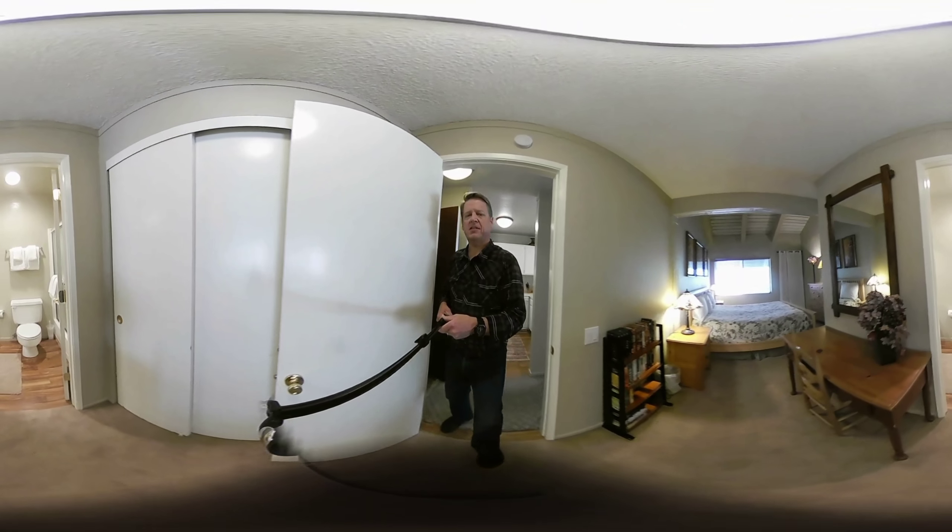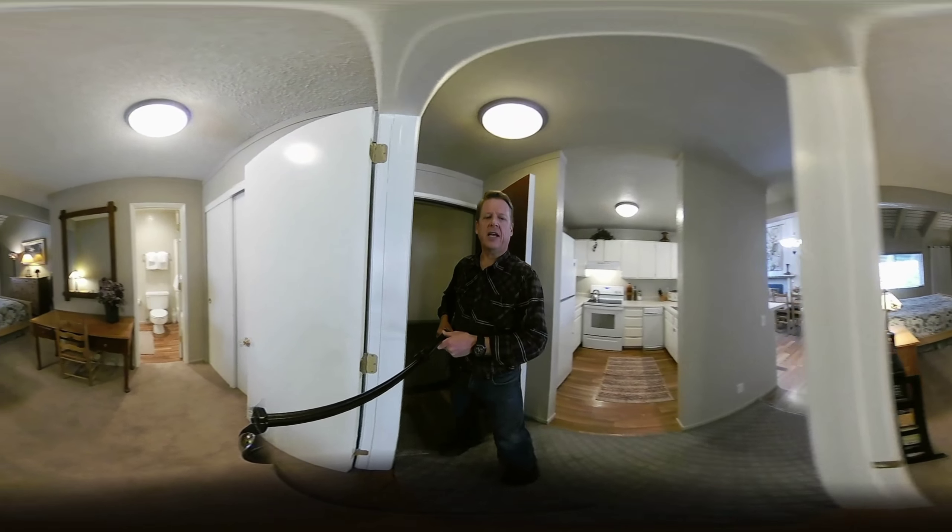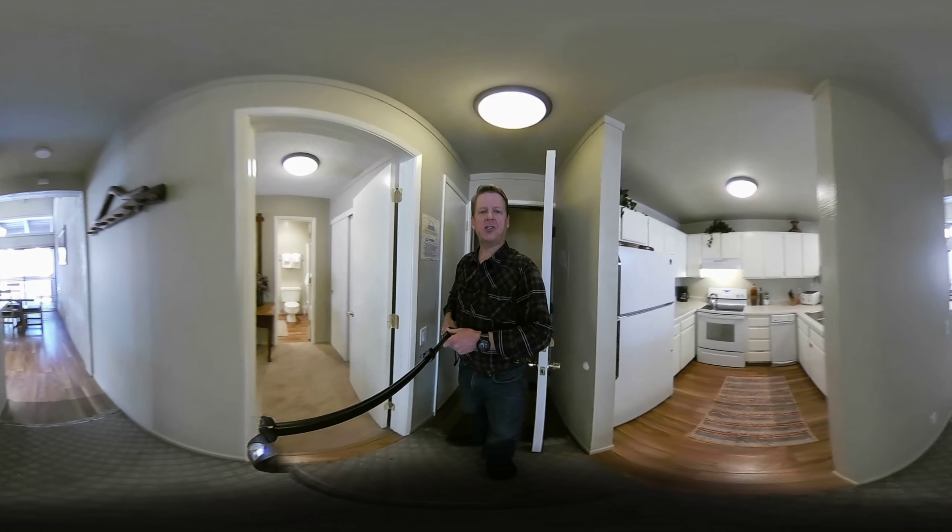Remember, these are 360 videos. They're very organic. I'm not doing anything but just showing you what I've seen.